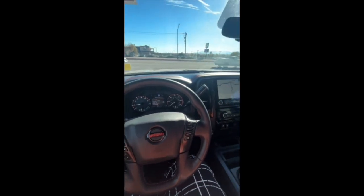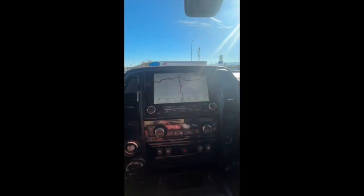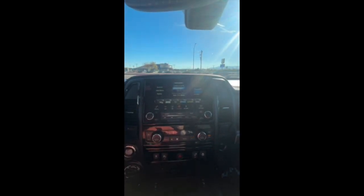Hello guys, I'm here in a 2021 Nissan Titan, and today I'm going to be showing you what all of these controls do over here. Starting off right here at audio — that's going to allow you to get to your different options.